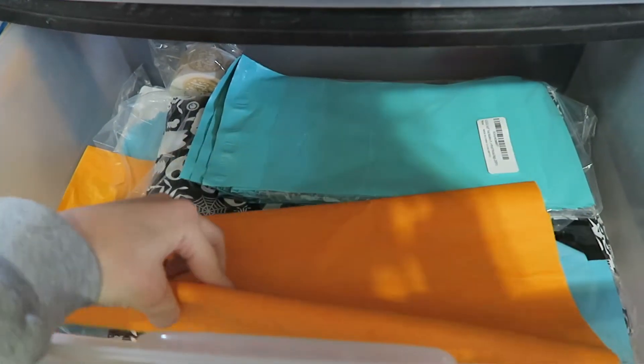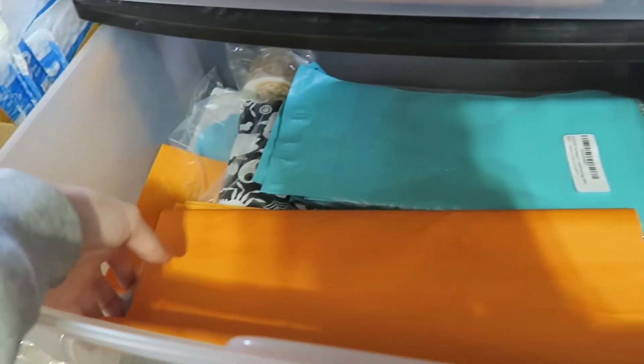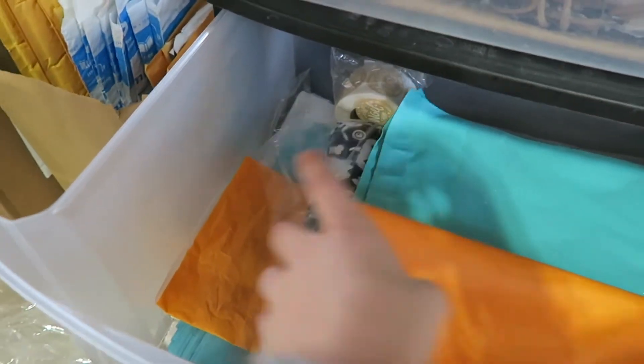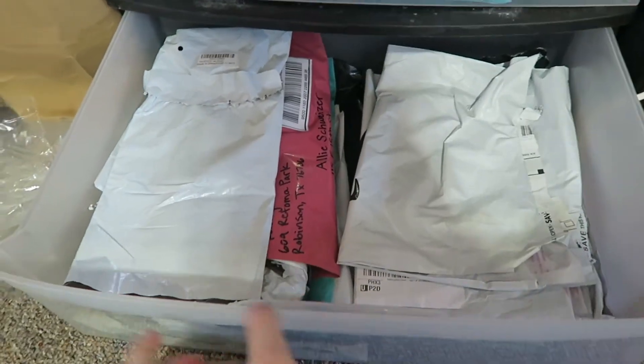Then this drawer is stuff for my store, so none of this is recycled. But I got tissue paper, Halloween mailers — not using those anymore, maybe on Black Friday I'll try to use them up. I have little mailers for the socks, big mailers on the bottom. And then I have Christmas mailers that I haven't opened yet in here somewhere. Christmas stickers. And then this has more recycled mailers in it.